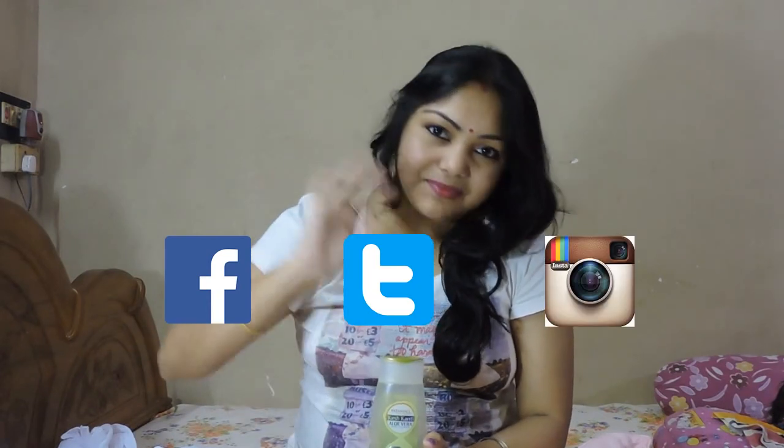Very soon I will come back with my next videos. Till then, stay connected with me. You can also follow me on my other social media too. Bye.